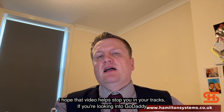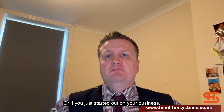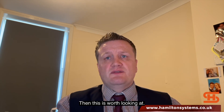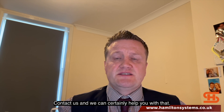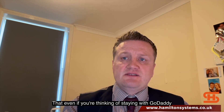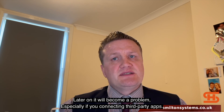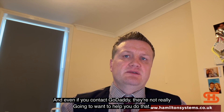I hope that video helped stop you in your tracks — whether you're looking into GoDaddy, just starting out on your business, or you're new to GoDaddy and thinking you can't do certain things. This is worth looking at. If you need help to break away, contact us and we can certainly help. Even if you're thinking of staying with GoDaddy, if you start off small now, later on it will become a problem, especially if you're connecting third-party apps. And even if you contact GoDaddy, they're not really going to help you with that — they don't support third-party apps.